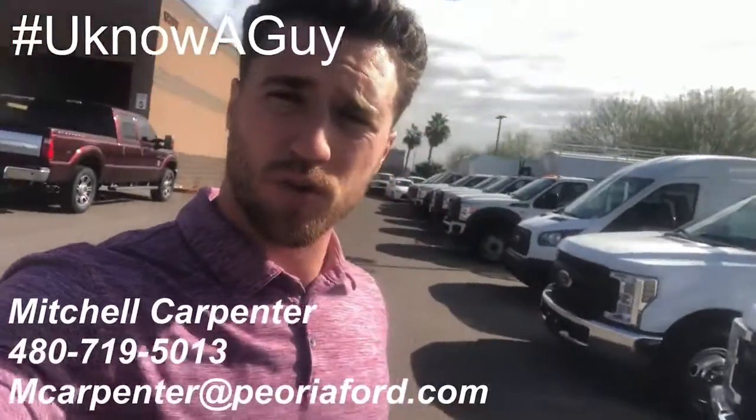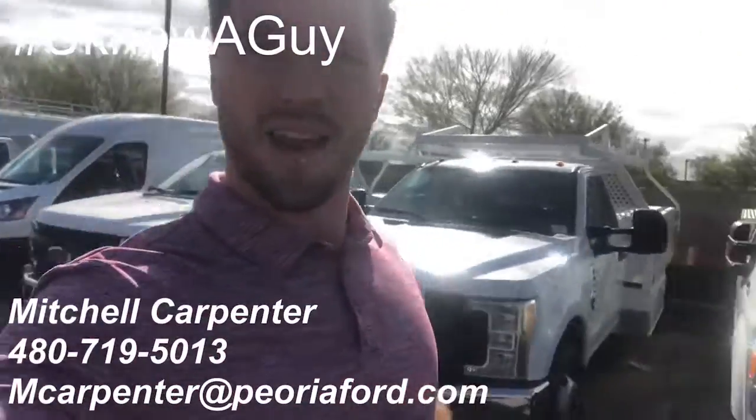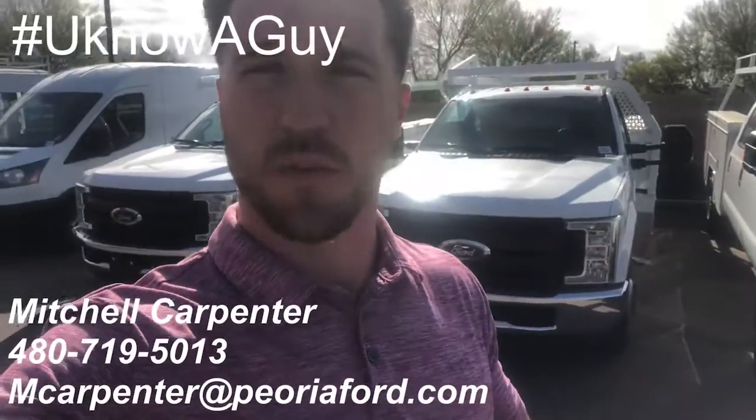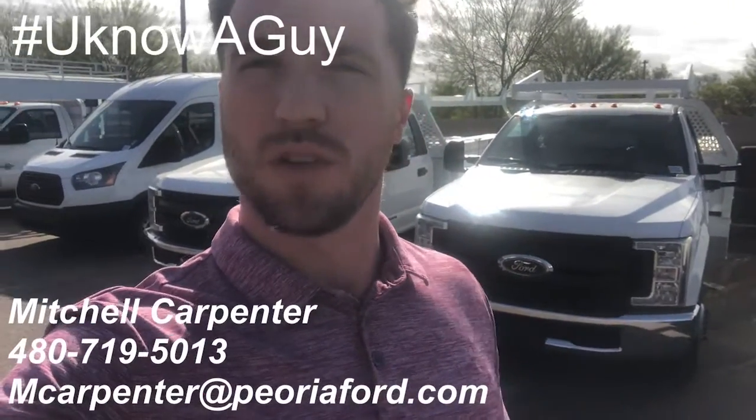Hey, good afternoon. Mitchell Carpenter over here at Peoria Ford, the Commercial and Fleet Department. Right behind me I got that F-350 you were looking for with the regular cab contractor body on there. It is used, we have it ready to roll. I'll show you a little more detail inside.